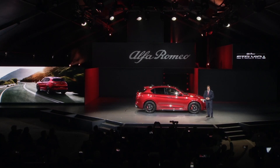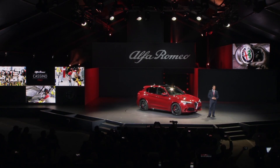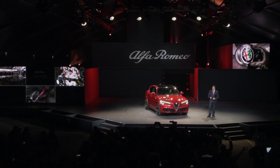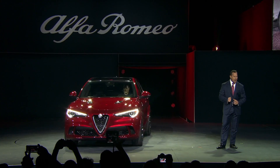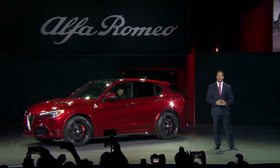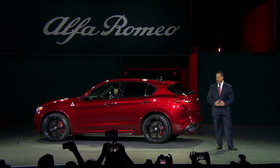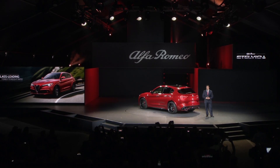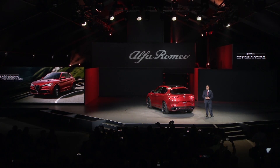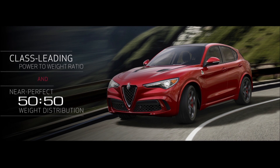The no-compromise Stelvio, like the Giulia, sets a new benchmark for the segment. It all begins at our plant in Cassino, Italy, with the all-new Alfa Romeo Giorgio architecture. Carbon fiber, magnesium, and aluminum are used extensively to reduce weight, and we have leveraged our partnership with Ferrari to secure class-leading power. This combination delivers an unbeatable power-to-weight ratio, refined with a near-perfect 50-50 weight distribution, and as a result, an unmatched driving experience.